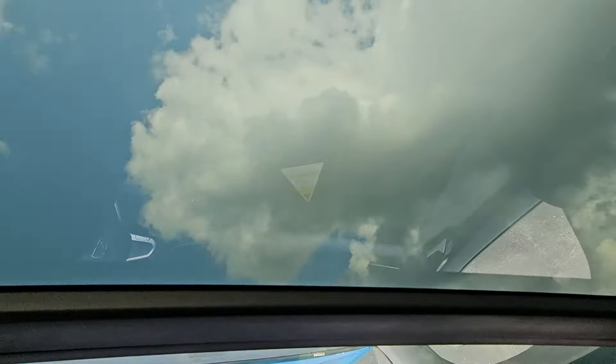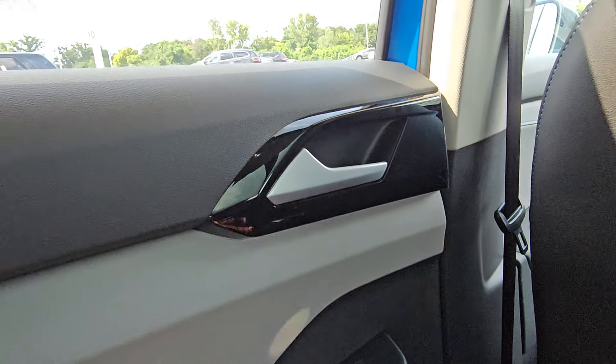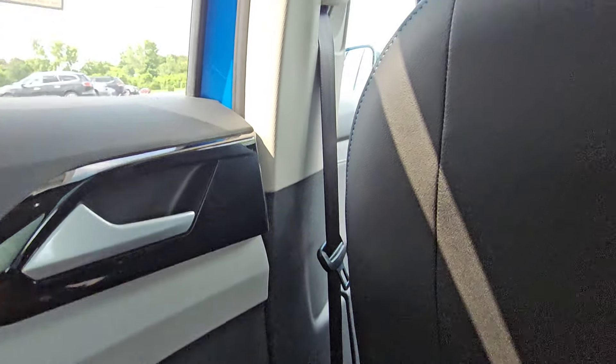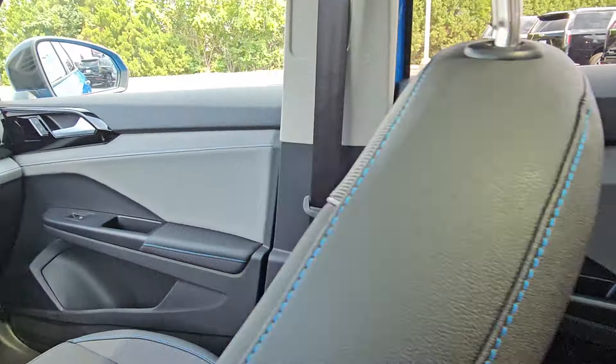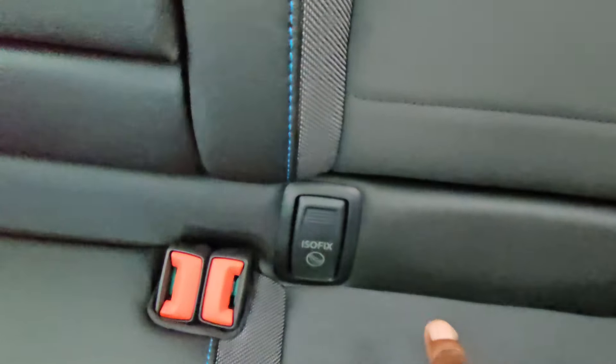Look up at that panoramic sunroof with the tinted glass. The piano black finish continues back here, picking up off the dash and around the door handles. Car seat hookups here and also on the other side behind me.